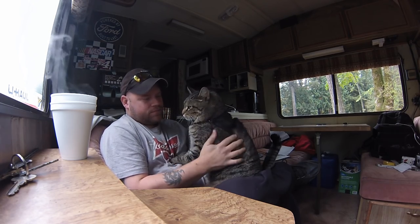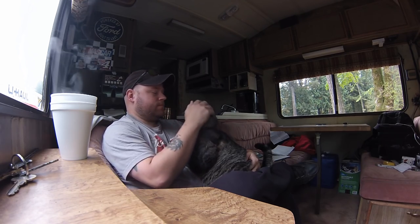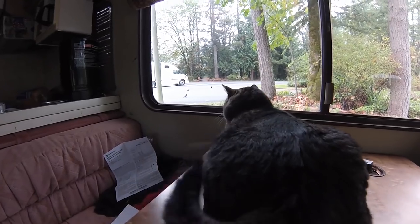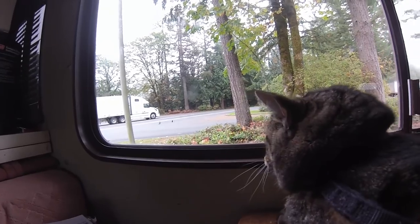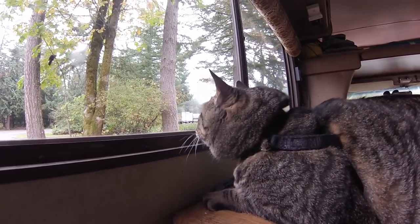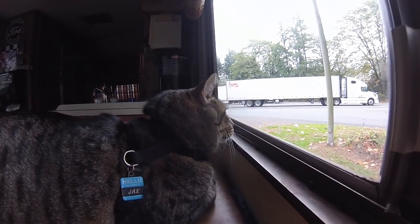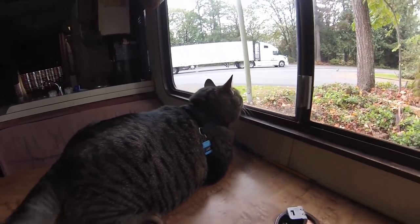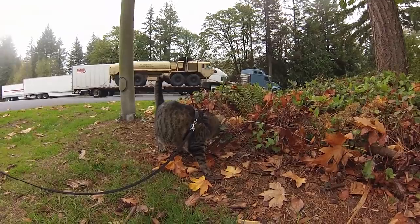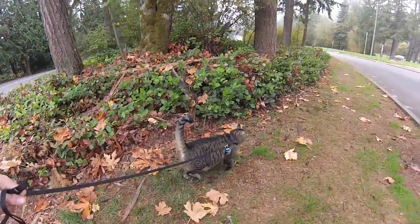Can you go outside? He's taking me for a walk — check everything out. That scared the cat poop out of you, huh? Poor guy.